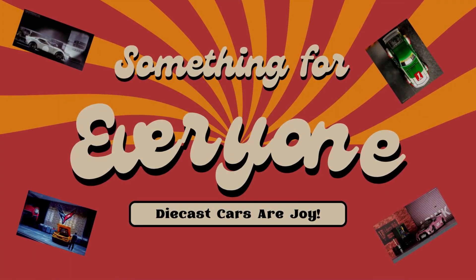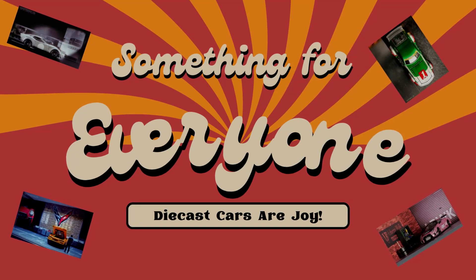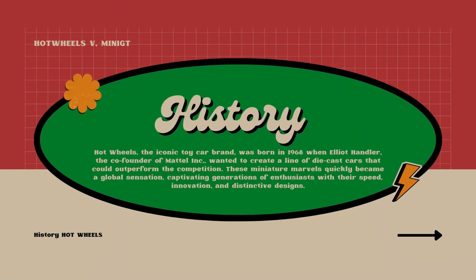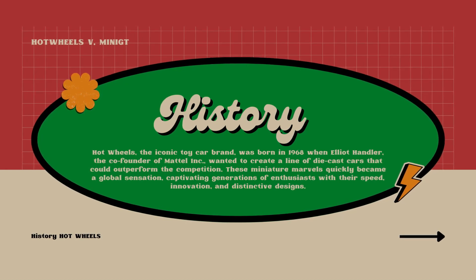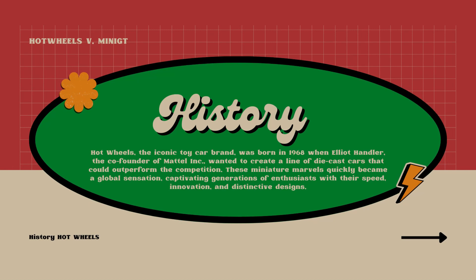All these cars are so much fun. Let's talk about the history. Of course, Hot Wheels is the original gangster — been around a long time and they've made people happy for decades. They are a global sensation and everyone loves them. I got started with Hot Wheels. Chances are, you did too.